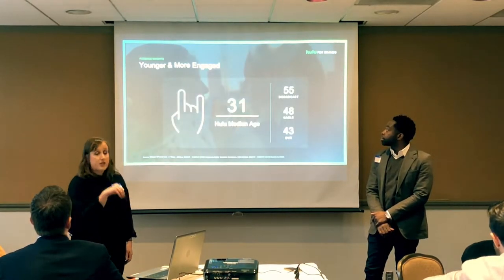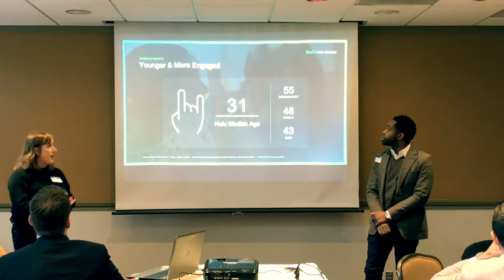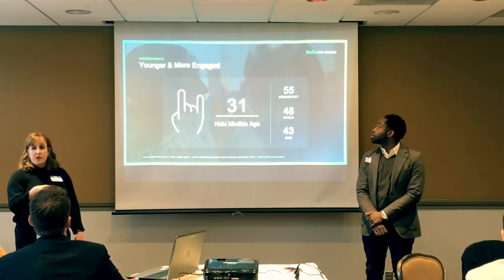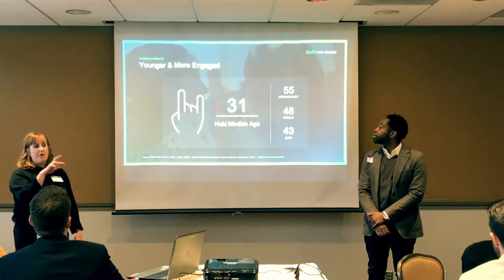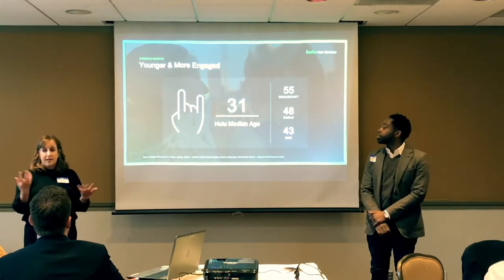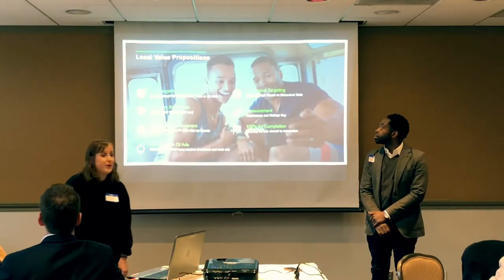Hulu's median audience age is 31, compared to traditional TV broadcast at 55, cable at 48, and DVR at 43. Even at that lowest comparison point, there's a huge delta in the young audience you can hit. Hulu helps reach cord-cutters and that younger audience for a more holistic package.